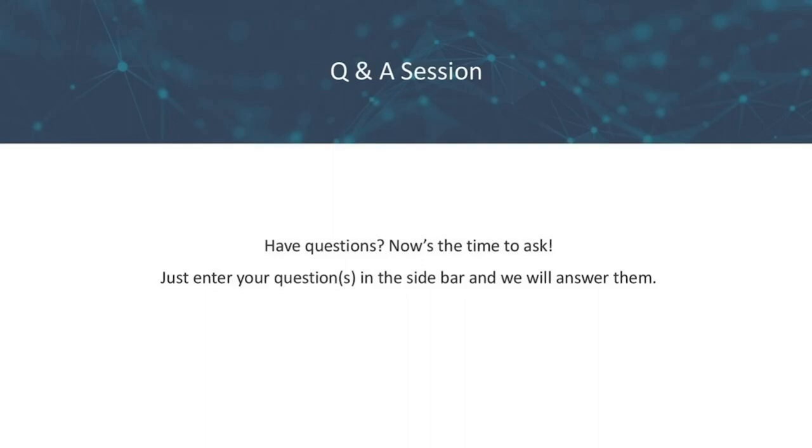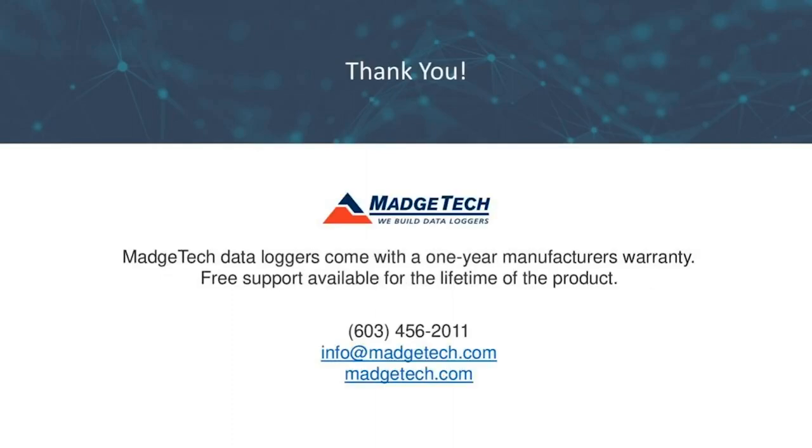We have a question from Lindsey Ryan: do you plan on creating ThermoVaults for the 12 and 16 channel loggers? Great question — right now we currently have it available in the 4 and 8 channel, but we do plan on making the ThermoVault available in the 12 and 16 channel loggers in the near future. We also have a question from Ryan Culp: does MagTech sell RTDs for the RTD-TempX logger? Yes, Ryan, we do have some RTDs available on our website. If you hover over the Products tab, there's a tab for RTDs where you'll see a selection available.